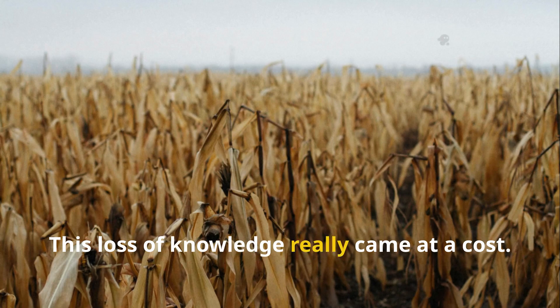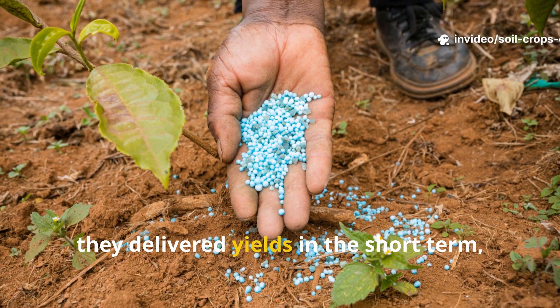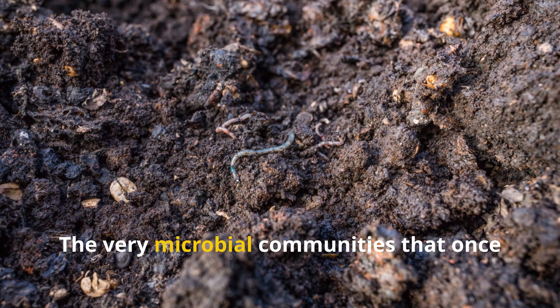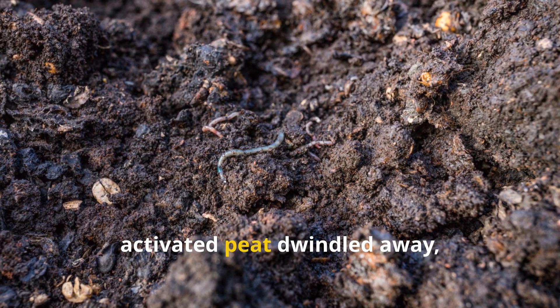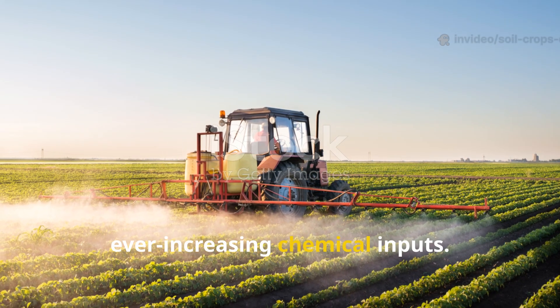This loss of knowledge came at a cost. Industrial fertilizers delivered yields in the short term, but over time they stripped soils of life. The very microbial communities that once activated peat dwindled away, leaving modern soils dependent on ever-increasing chemical inputs.